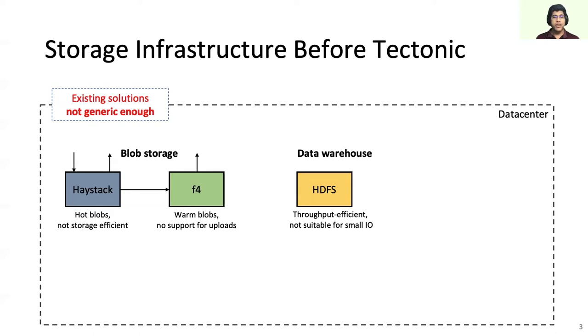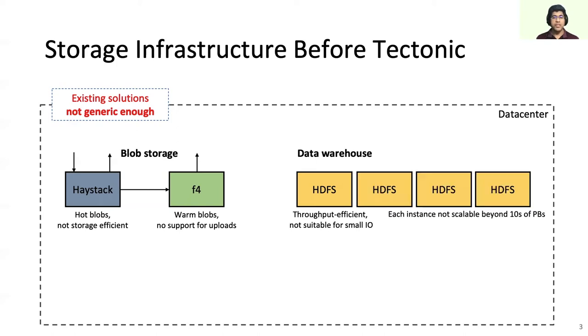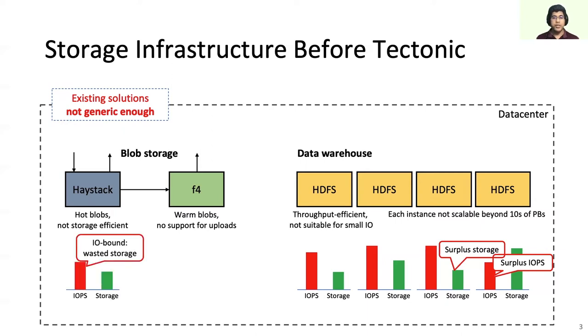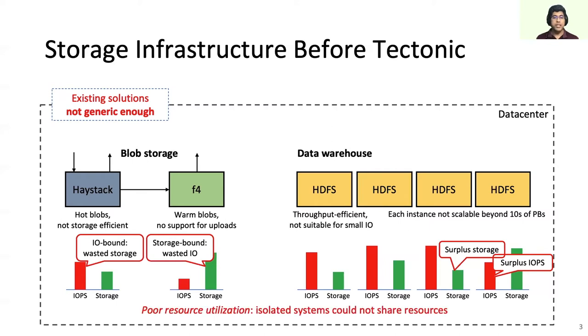In addition, a single instance of HDFS can only store tens of petabytes of data due to its single name node-based design. As a result, each data center had to use multiple HDFS instances to serve the data warehouse. One implication of this is that resources are fragmented between these instances — for example, the surplus IOPS from instance 4 cannot be used by instance 3, and the free storage from instance 3 cannot be used by instance 4. Similar fragmentation also occurs between storage systems: the Haystack system had to be over-provisioned to handle peak IOPS of hot blobs but cannot use the spare IOPS stranded in the F4 system. In short, isolated systems resulted in poor resource utilization.